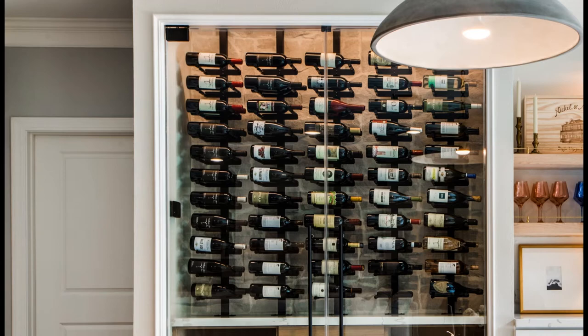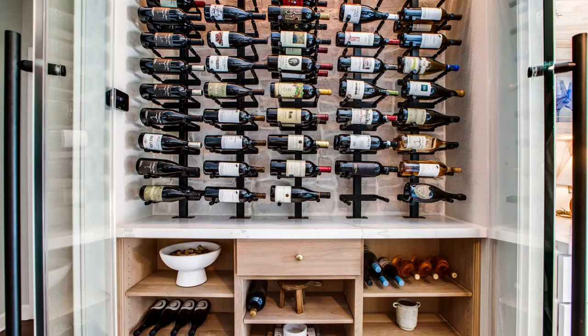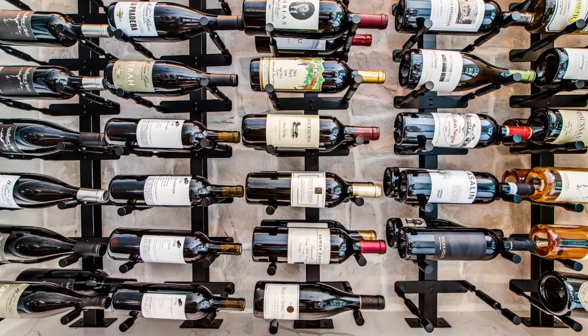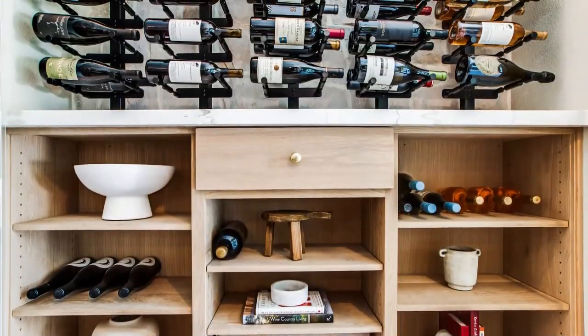Within the temperature-controlled space we have two areas for wine storage. The top portion has double-deep wine racks in a matte black finish with a label-forward design and a capacity of 110 bottles. The lower portion is new white oak cabinetry with adjustable shelves that can be used for decor as well as bulk wine storage. This increases the capacity of the wine cellar to just over 290 bottles.